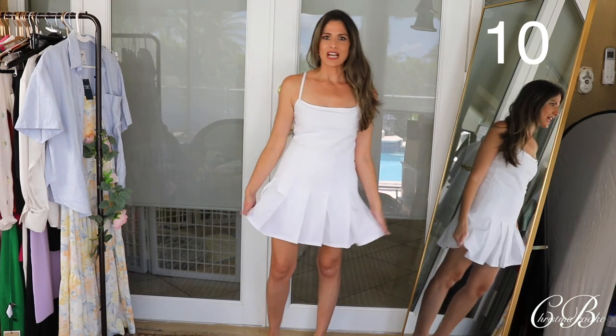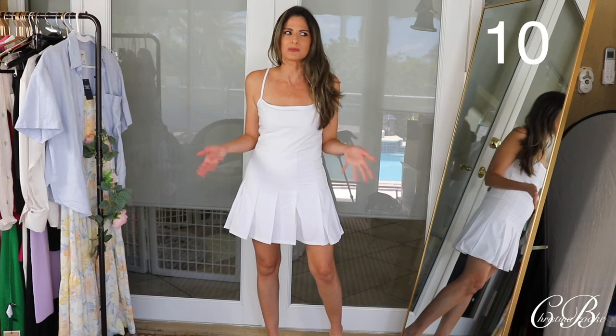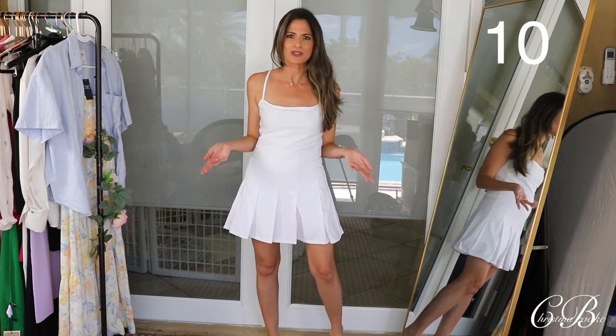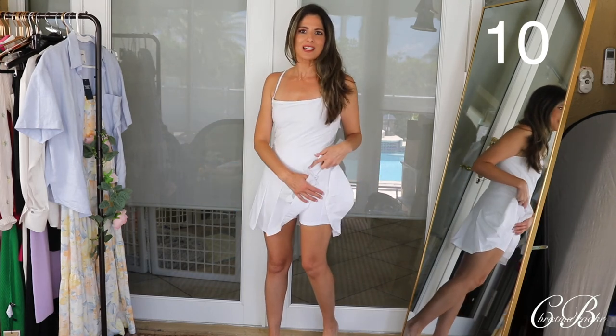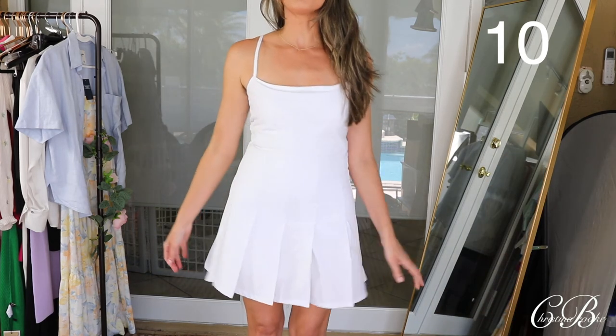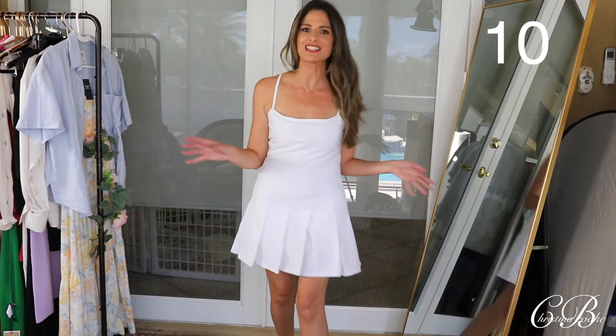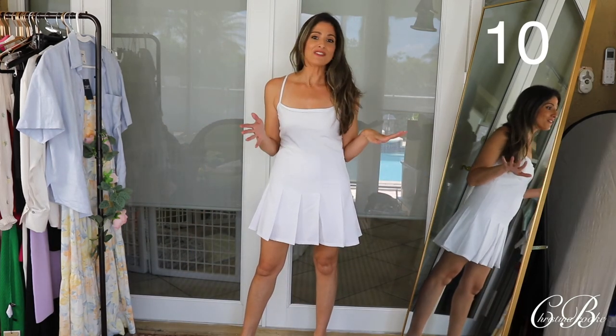I love the shorts — I think the built-in shorts was a genius idea. I usually whenever I wear skirts, I put on little stretchy biker shorts underneath because I'd never want to risk my skirt going up. So I love that they built them in. I think that's so smart. And it's really, really cute. I love the pleated skirt — it's so dainty and fun and cutesy.